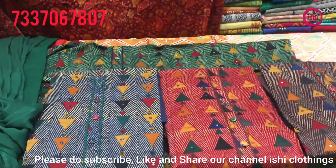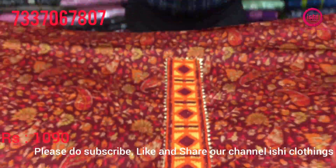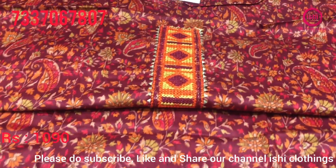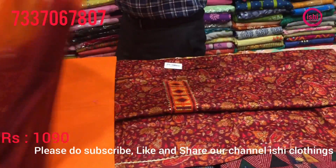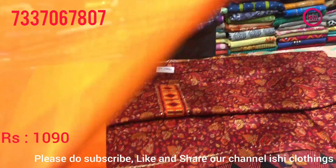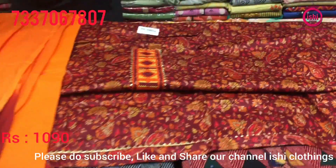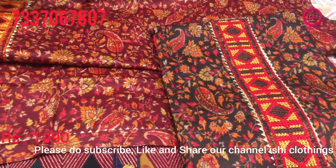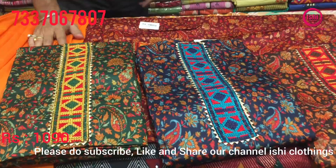This is also in a kalamkari base. Price range is 1090. Very decent work on the neck with a nice gota patti border on the flare. Bottom in contrast and a two-tone dupatta with this. Some very wonderful colors again — a blue color and a green combination — all with different dupattas.